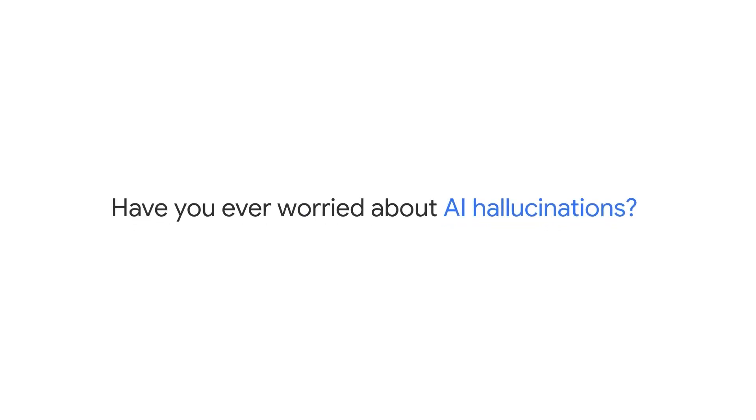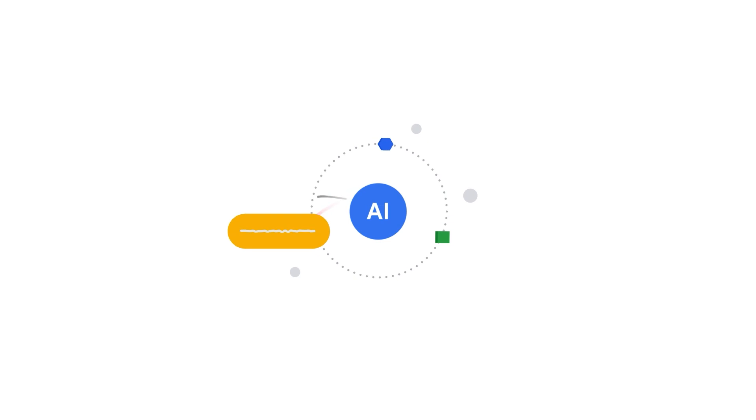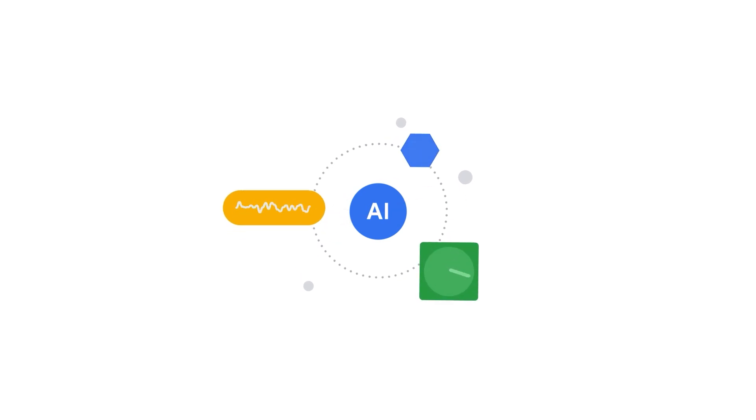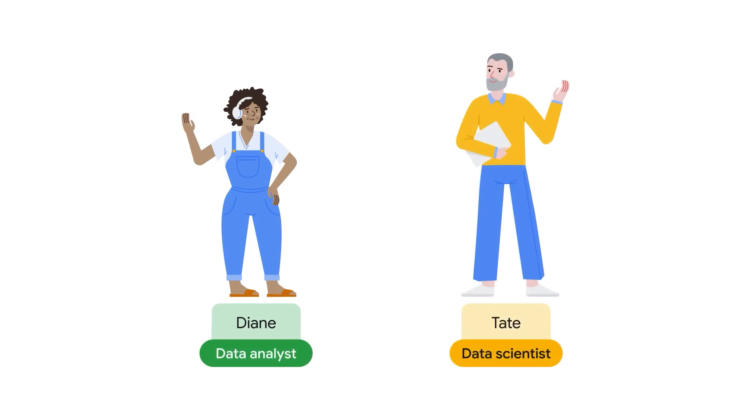Have you ever worried about AI hallucinations? You rely on AI as trusted experts, but they may provide inaccurate, outdated, or overly generalized responses. This concerns Diane, a data analyst, and Tate, a data scientist as well.